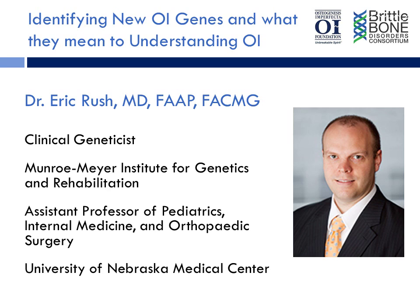Today, we're very excited to have with us Dr. Eric Rush, a clinical geneticist and medical director of the OI and Metabolic Bone Clinic at Omaha Children's Hospital and Medical Center. He is also assistant professor of pediatrics, internal medicine, and orthopedic surgery at the University of Nebraska Medical Center. Welcome, Dr. Rush. I'm so glad you could be with us.